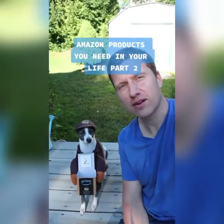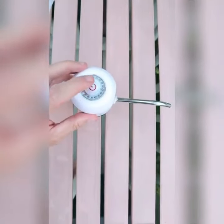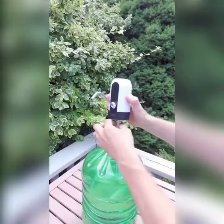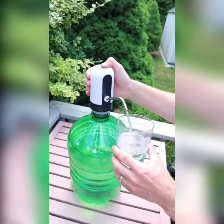Amazon products you need in your life, part two. This one has to be one of our favorite Amazon finds. It's a USB powered water dispenser that fits easily on top of any water jug. Best part is it's portable, so you can have running water pretty much anywhere you go.